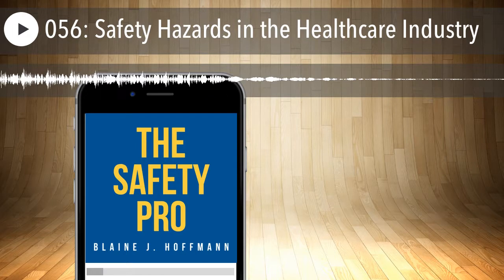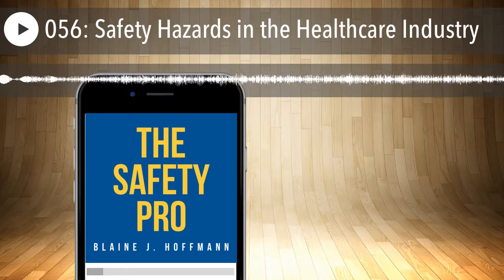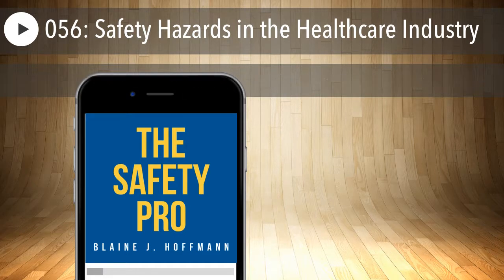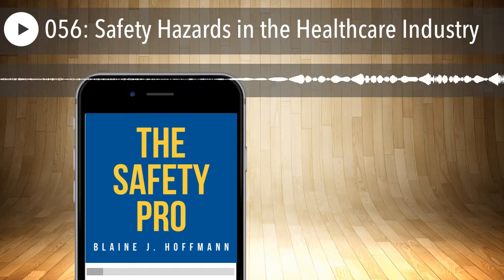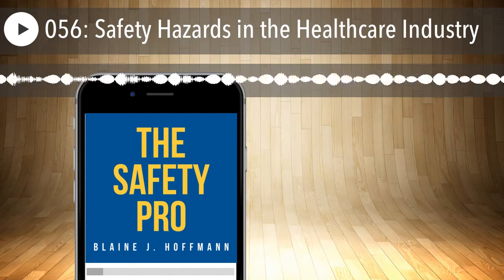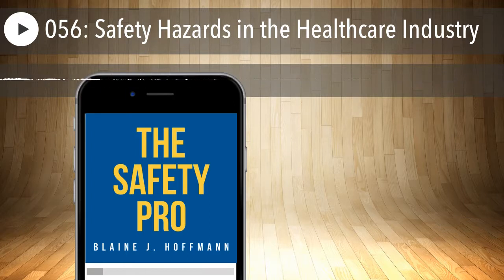This launched me into thinking: if we focus on what the healthcare industry is learning about chemical exposure, let's look at some of the controls they have in place — or are lacking — and see what we're doing in other industries by comparison, and what we can learn from that.